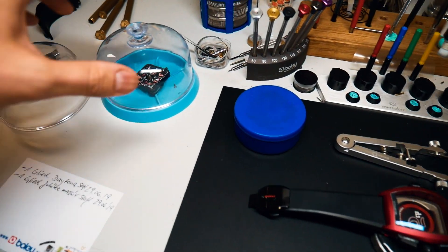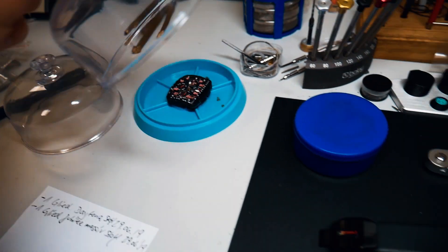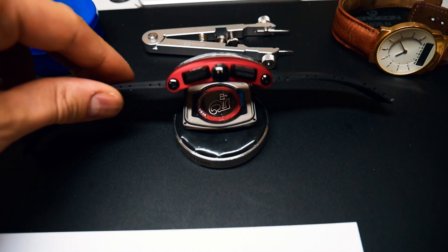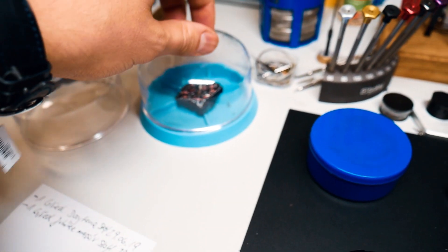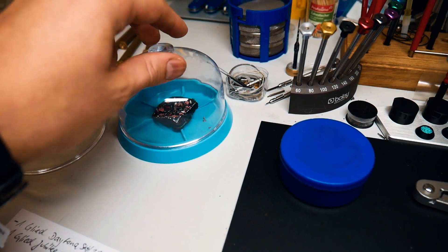In case you wonder what we did with the water-damaged watch — we just took it apart, let it dry, and then we will do a full service on this watch, including an oil change. It's always very important that you take out all the water, because if you don't it will get damaged for sure.